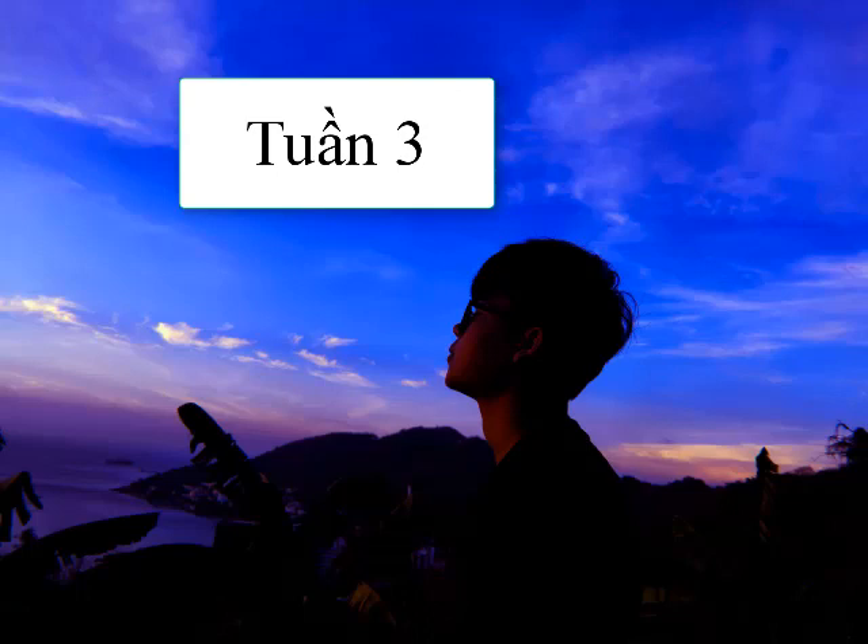Number 19. Could you remind me to call the cleaning service tomorrow? A. Next to the front office. B. Sorry, I'll be on vacation. C. A broken window.